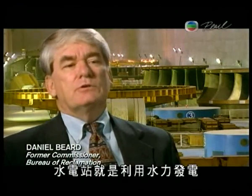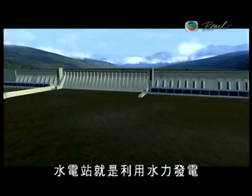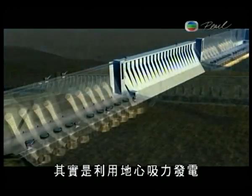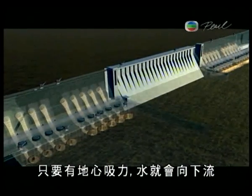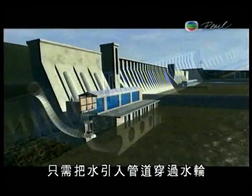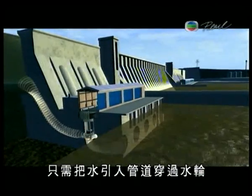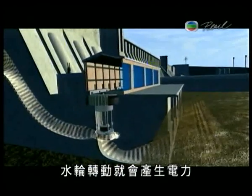Hydropower is electric power generated using the energy of falling water. There's only one law that you need to generate power, and that's the law of gravity. As long as we don't repeal gravity, water's going to flow downhill. As it flows downhill, we capture it, divert it through a tunnel, and run it through a turbine. As the turbine spins, it creates electricity.